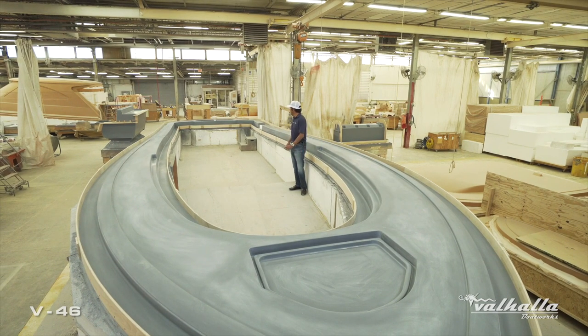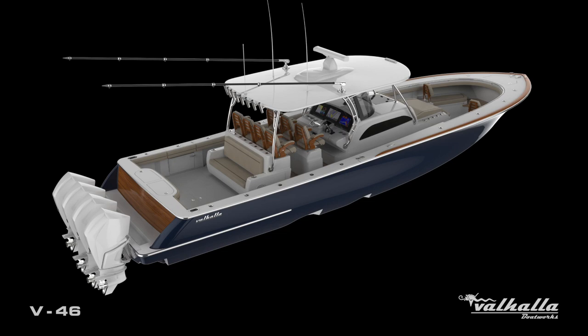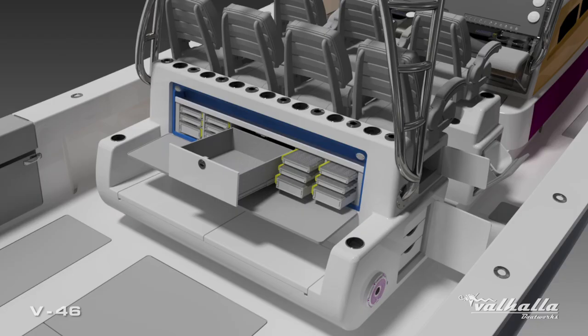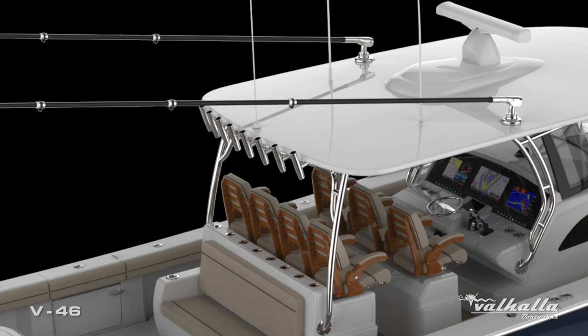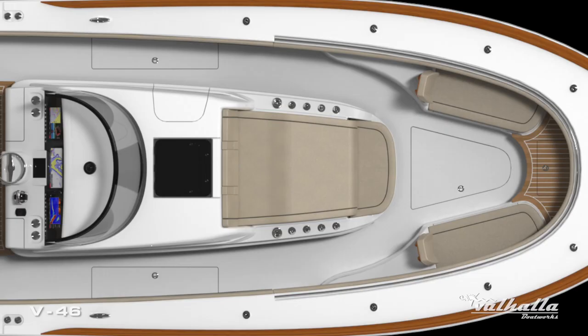As you can see in this massive deck ring, rod holder locations are endless. Starting in the cockpit across our seating unit we're gonna have eight rod holders across the back of the seating unit. On the back of the hardtop we're gonna have a rocket launcher also accommodating eight rod holders. Also in our forward lounge seating we're gonna be able to accommodate somewhere upwards of ten rod holders in the lounge seat.